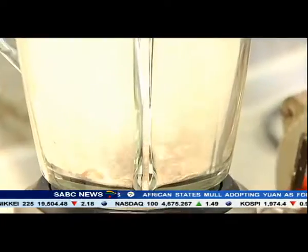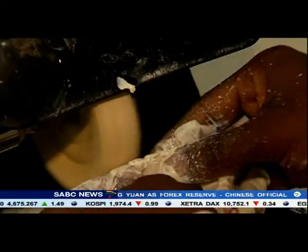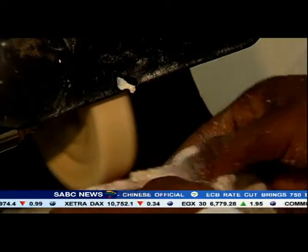He blends the eggshells, they're treated, then blended again. Water is added to form a paste, which is used to clean artificial teeth.